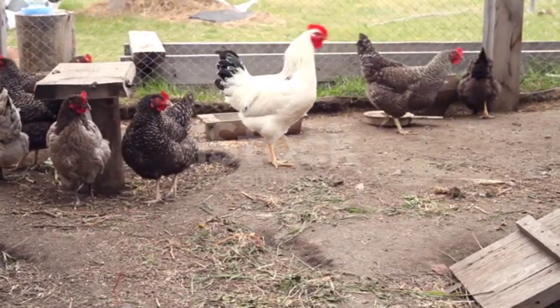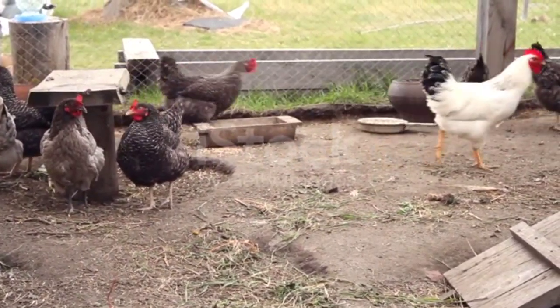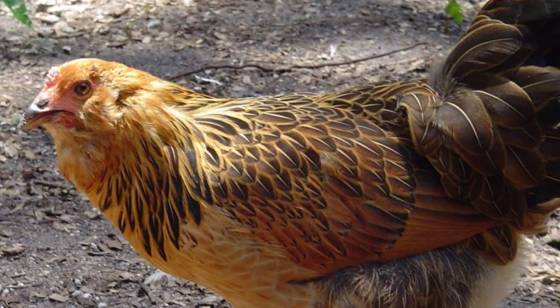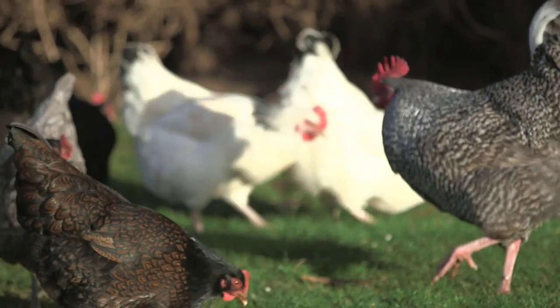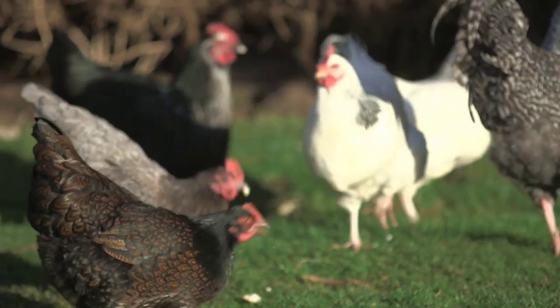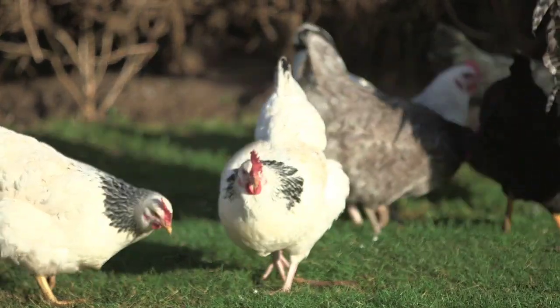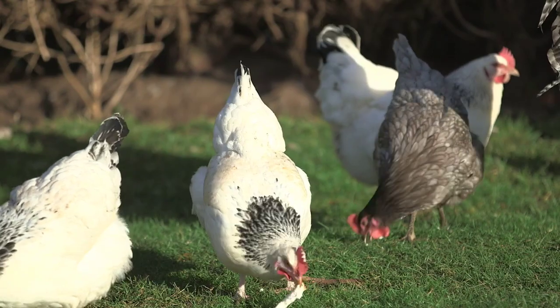One of the most exciting aspects of Easter Eggers is their appearance. They come in a wide range of colors, patterns, and feather types. Some have fluffy feathers or feathered legs, while others showcase striking combinations of colors like black, brown, red, or white. It's like having a walking work of art in your backyard.